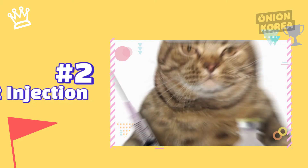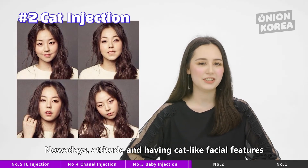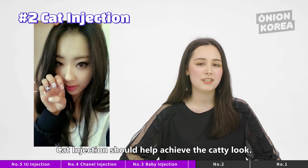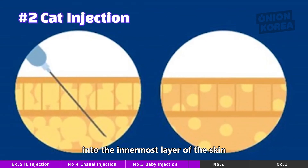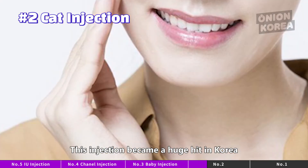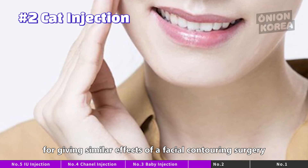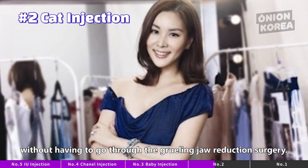Number 2: Cat Injection. Meow. Nowadays, having cat-like facial features have become a trend in Korea, and cat injections should help achieve that catty look. Cat injection injects a special drug into the innermost layer of the skin to break down and destroy fat cells, which are then discharged outside of the body. This injection became a huge hit in Korea for giving similar effects of facial contouring surgery through an injection shot, without having to go through the grueling jaw reduction surgery.